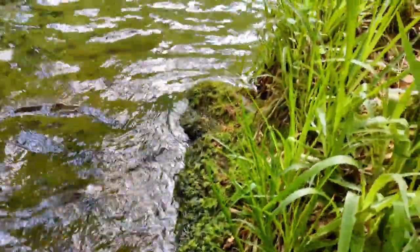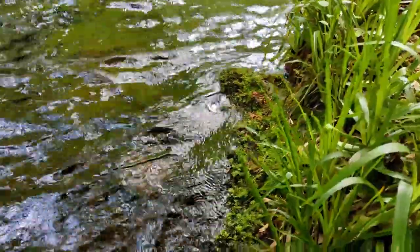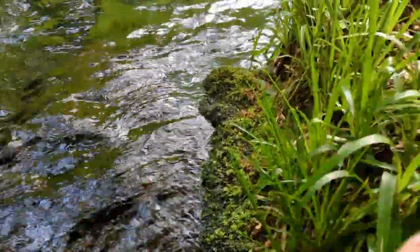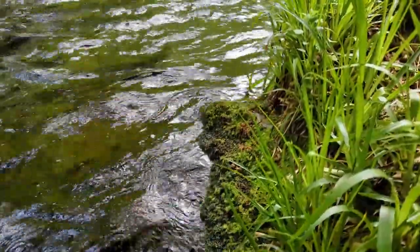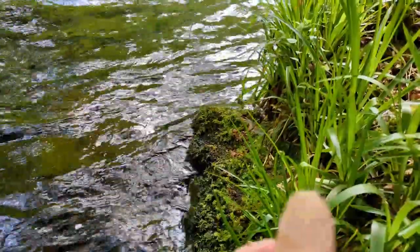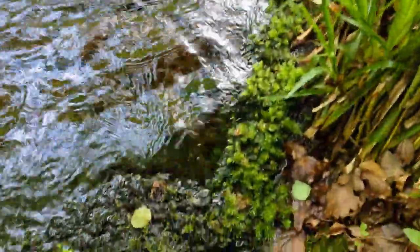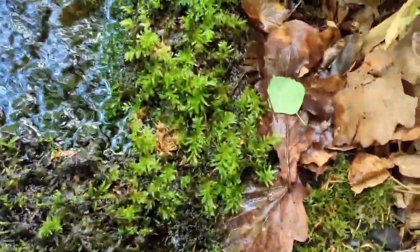What they do is — moss doesn't actually have any roots, no roots at all. It gets all its moisture, all its nutrients from the air around it. So that's how the moss manages to cling on to the rocks despite whatever the river's doing. And it's just incredible really. Maybe we should just appreciate them a little bit more.